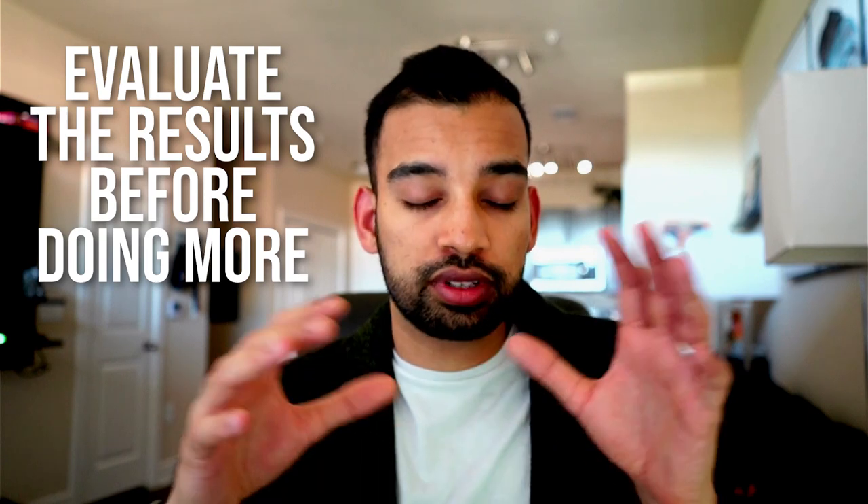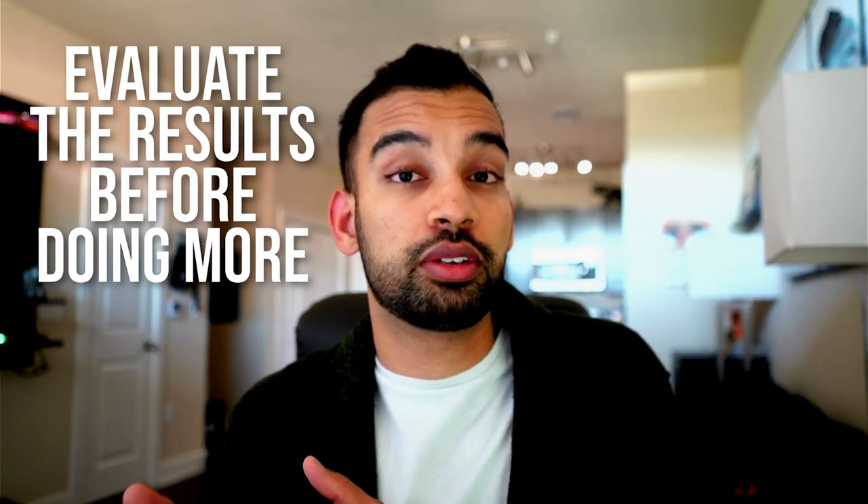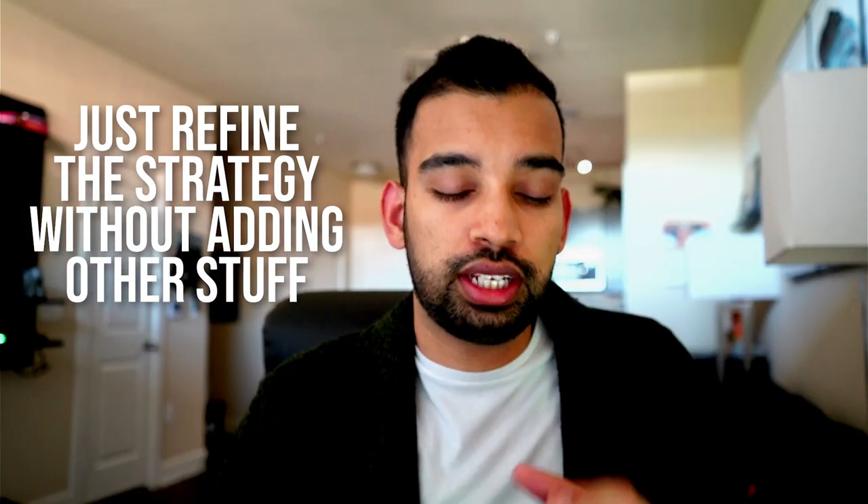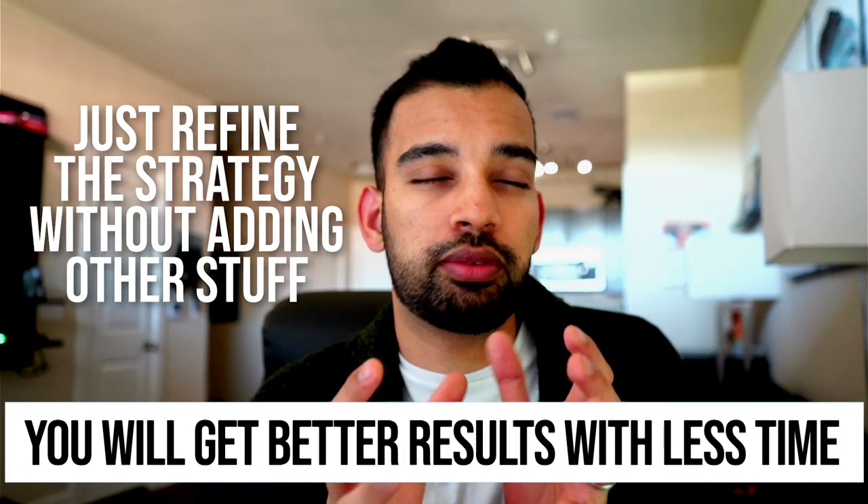Just as I went from creating notes into flashcards and then reviewing them, evaluate the results of just using that one approach before you move on to doing more. If you focus more time on creating and refining your super simple strategy without adding other things on top, you can get even better results with less time.